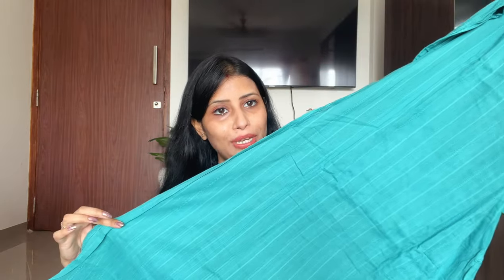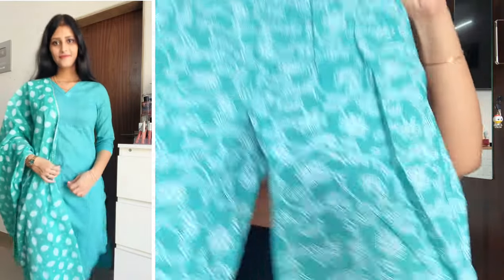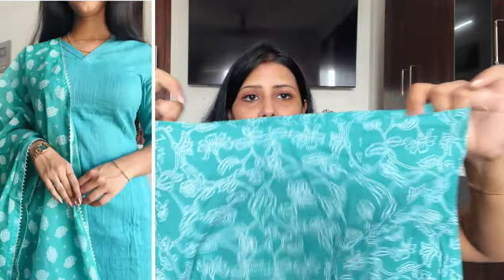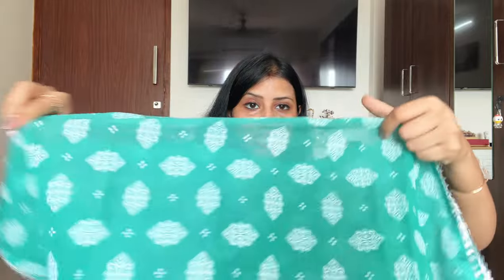You will have a skirt to go with it. The pant is elastic with a proper cotton fabric — very comfortable. The price fluctuates a bit, so you can check the link for all the details. Also, this is the Kota Doria fabric, which is very different and classy for summers. These Kota Doria pieces are very elegant for the summer season.